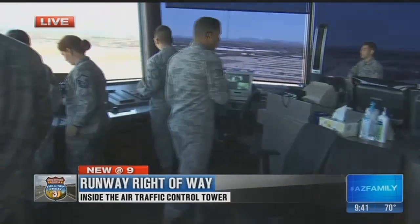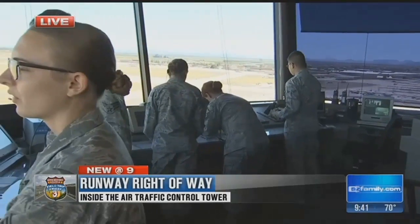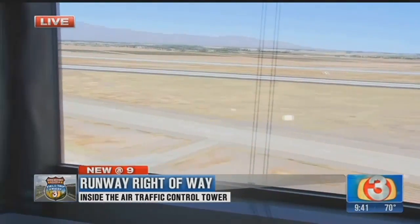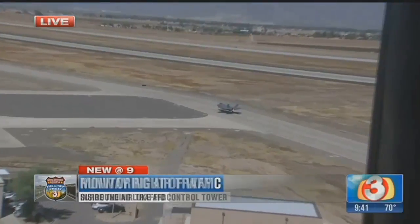It is Field Trip Friday — we're here at Luke Air Force Base, showing off one of the gems we have here in Arizona. We're getting a bird's-eye view from the tower this morning, and this is where it all happens: where they put the planes up in the air, make sure they land safely.